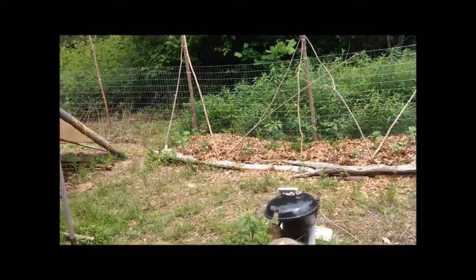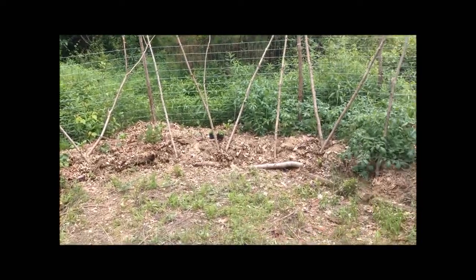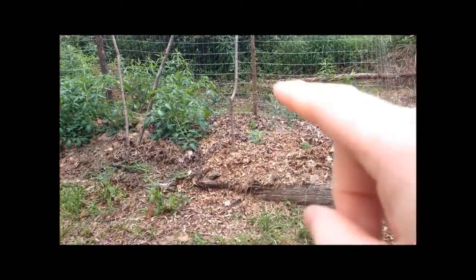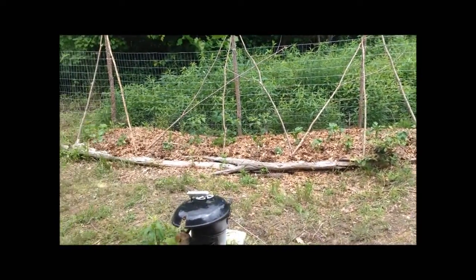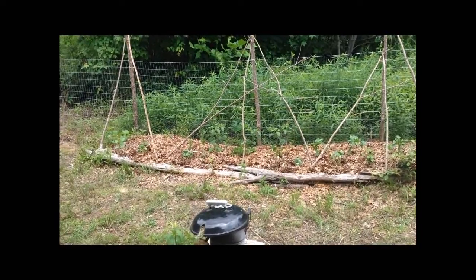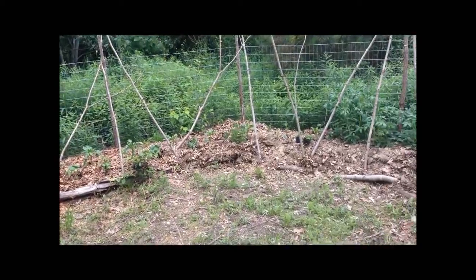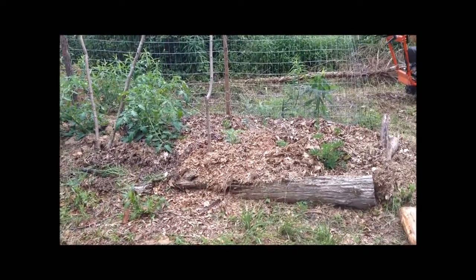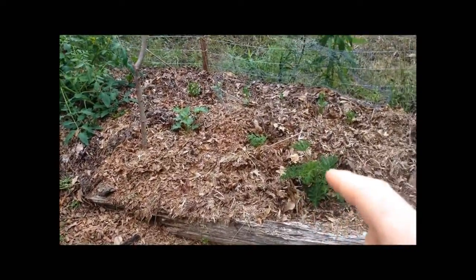Okay, the main part of the garden — I've got a raised bed hugelkultur-style garden going. If you check out some of the other videos, I dug a trench all the way down, buried some tree limbs, logs, and branches, and put the dirt back on top, then put about four or five inches of leaves and grass clippings on top. That really helps to keep the moisture in and minimize the amount of watering I have to do. Got some more citronella plants here too.